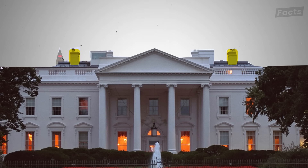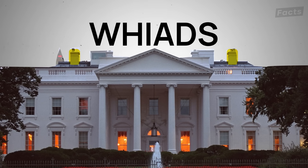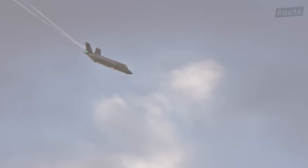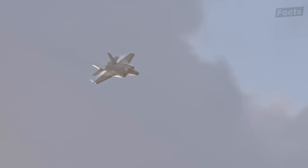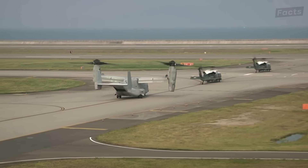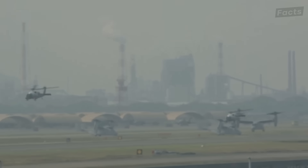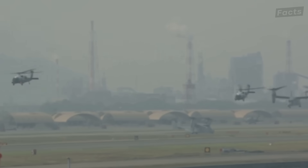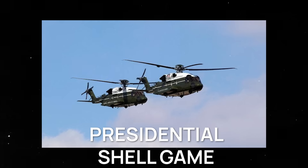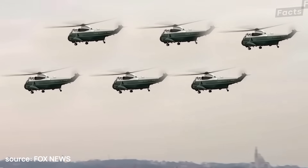Since then, defenses were ramped up, employing the White House Integrated Air Defense System. This system includes a network of sensors, radars, and anti-aircraft defenses designed to detect and neutralize any unauthorized aircraft long before they approach White House grounds. But defense doesn't stop with technology alone — Marine One rarely flies alone. It's usually accompanied by two or three identical helicopters in formation, a maneuver known as the Presidential Shell Game, which confuses any potential threats.